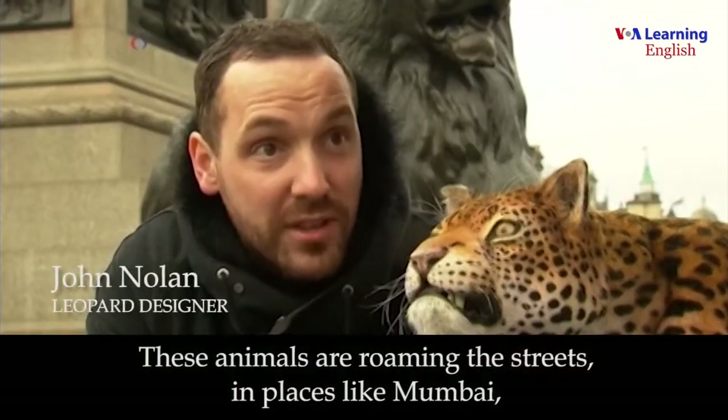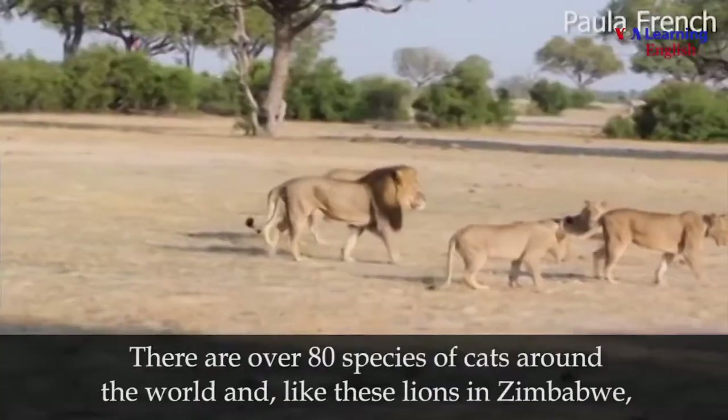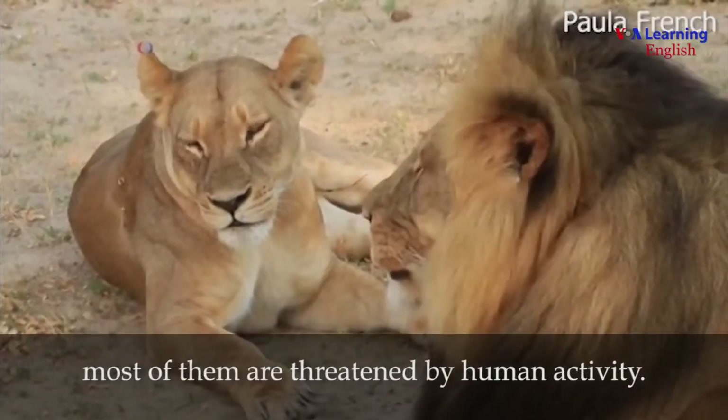These animals are roaming the streets in places like Mumbai, as we're taking up to 90% of their natural habitat. There are over 80 species of cats around the world, and like these lions in Zimbabwe, most of them are threatened by human activity.